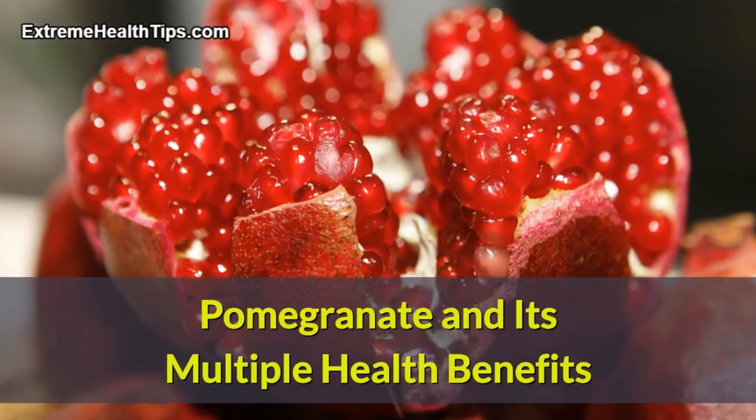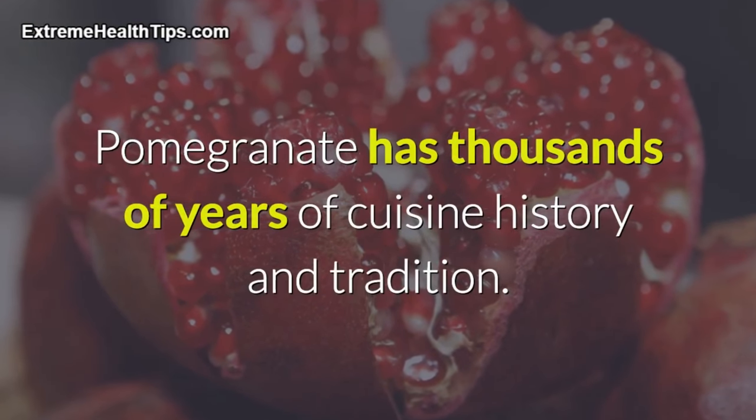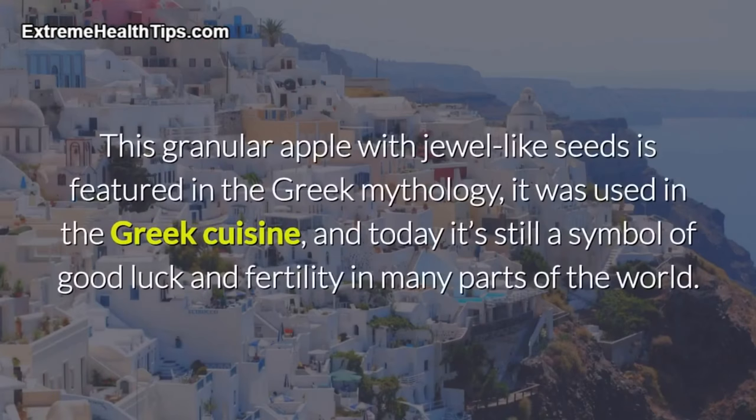Pomegranate and its multiple health benefits. Pomegranate has thousands of years of cuisine history and tradition. This granular apple with jewel-like seeds is featured in Greek mythology, it was used in Greek cuisine, and today it's still a symbol of good luck and fertility in many parts of the world.